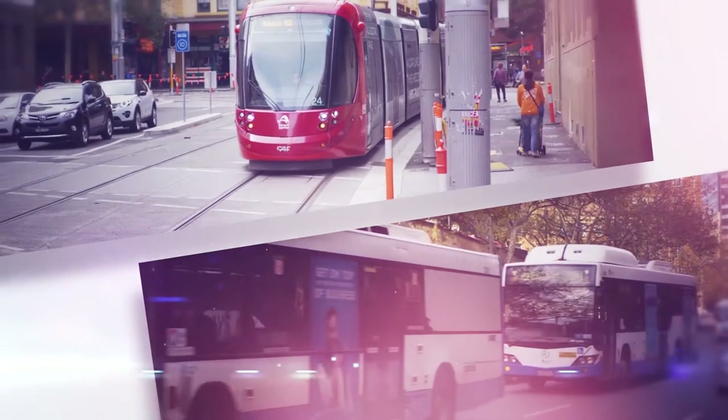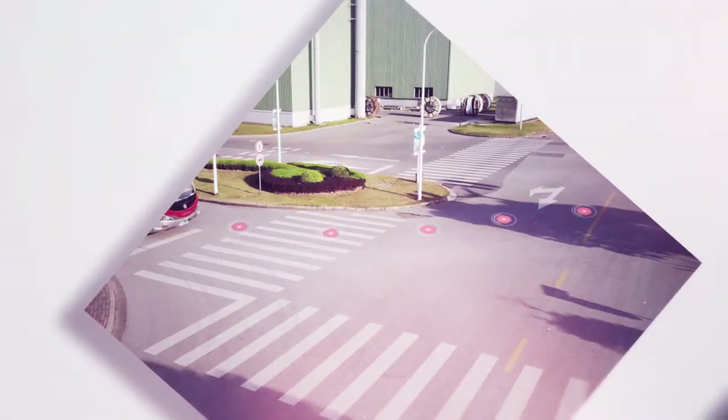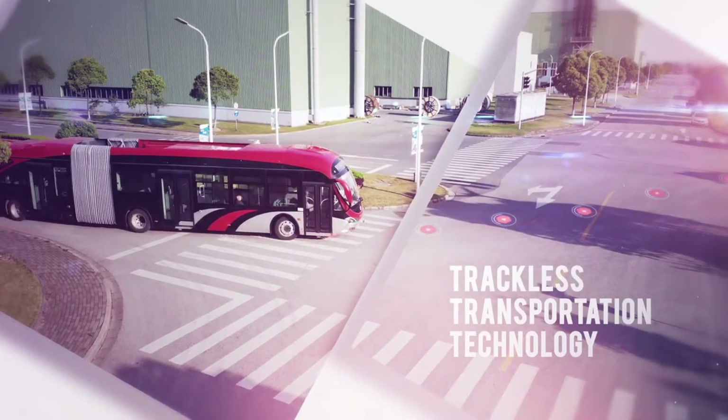What if we could combine all of the good things about buses with all of the benefits that light rail brings? The answer is trackless transportation technology. Here's how we do it.